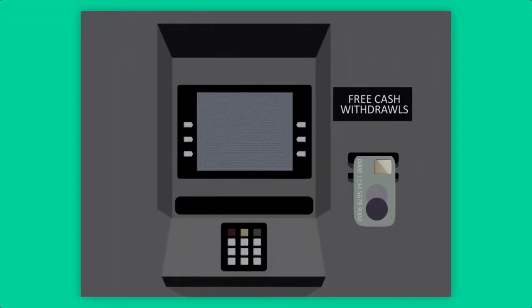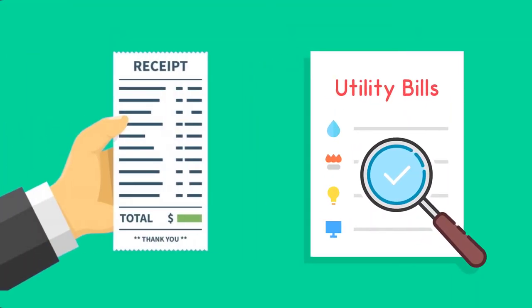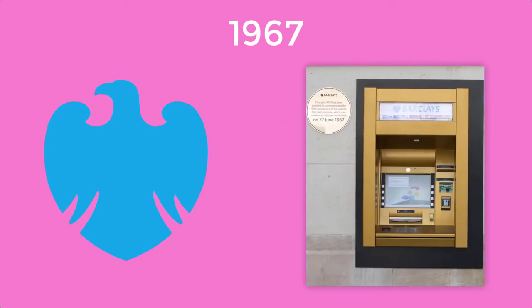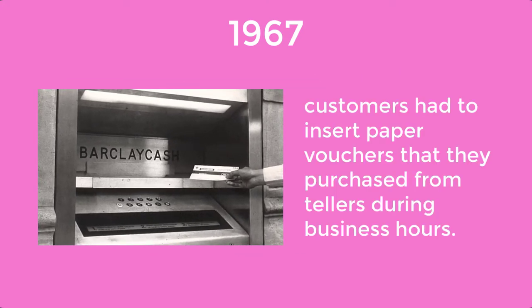That machine made it possible for customers to pay their utility bills and get a receipt when there was no teller to help them. A few years after, in 1967, Barclays — a British multinational investment bank and financial services company — debuted the very first cash dispenser at a London branch. The machine was very different from today's ATM. To use it, customers had to insert paper vouchers that they purchased from tellers during business hours.